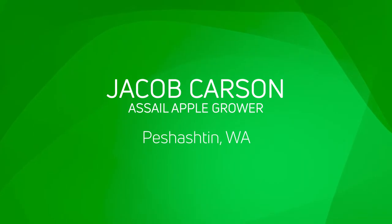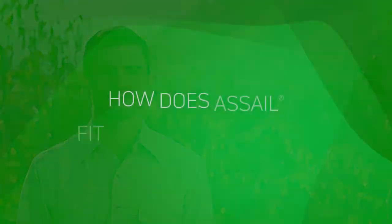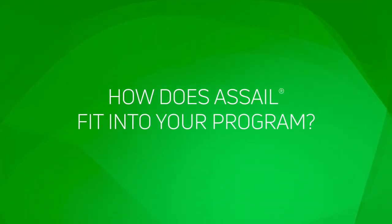My name is Jacob Carson, and I live in Peshaston, Washington. On our farms, we've been using Acell for at least the last seven years. Primarily we'll attempt to get an Acell application on later in the season for Scylla control. I was extremely happy with the level of control we saw on our target pests, and we did not need to reapply or come back with any other sort of pesticide application for at least two weeks post application.